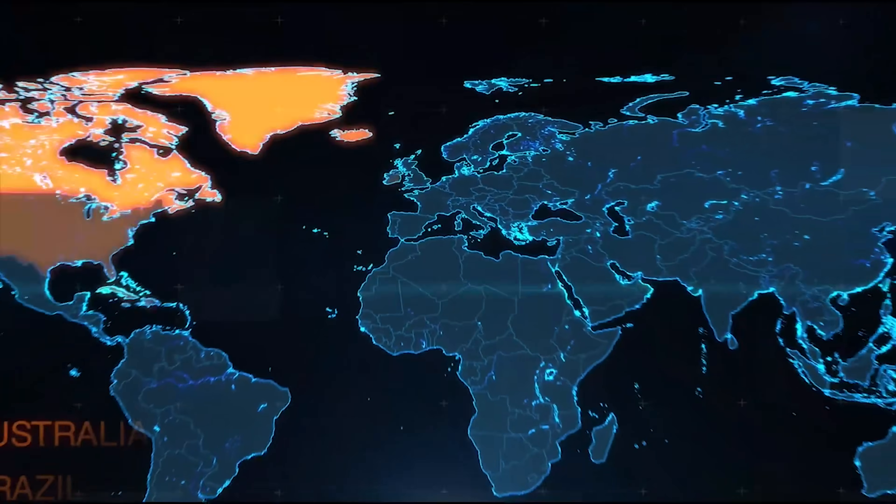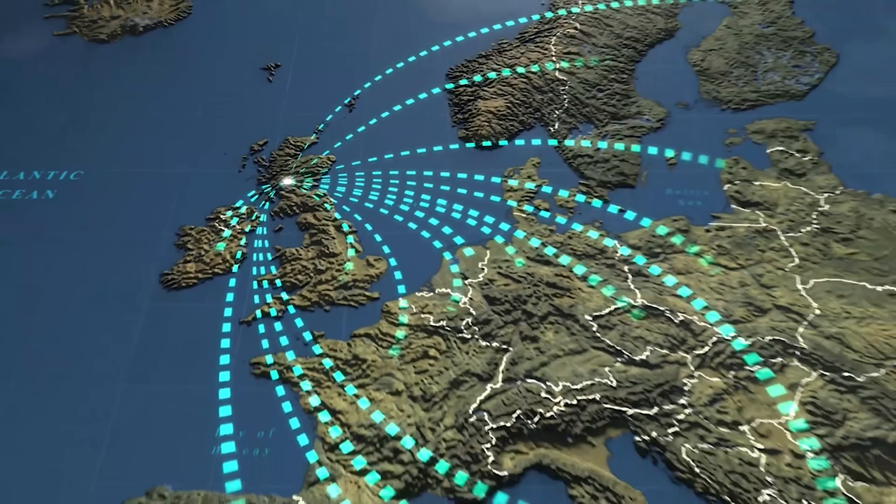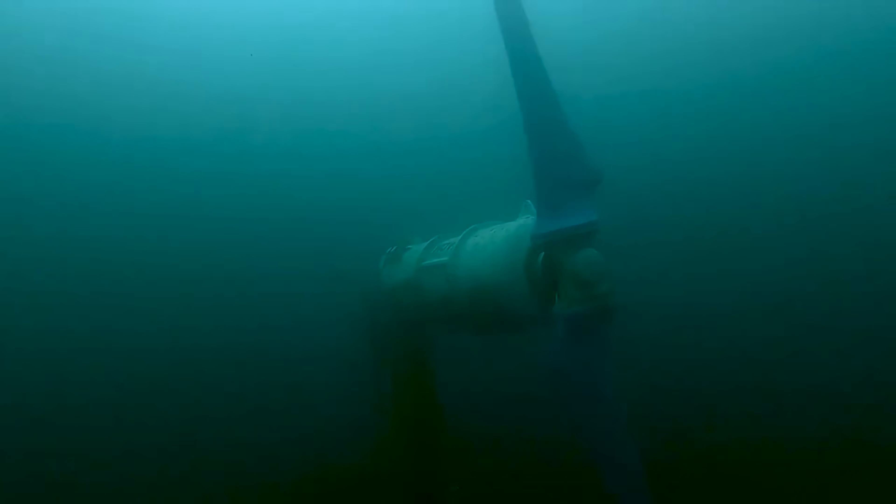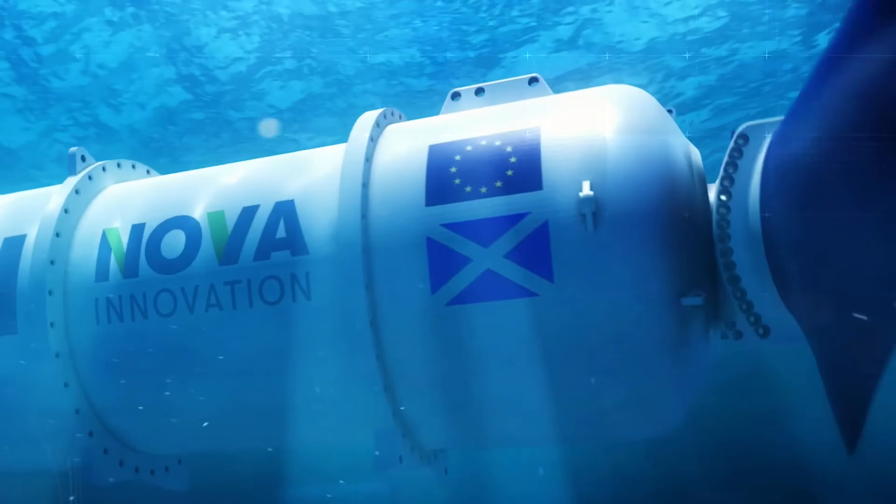Now they're expanding globally, securing funding for a 4-megawatt tidal energy farm with 16 turbines, soon to be the world's largest tidal array.